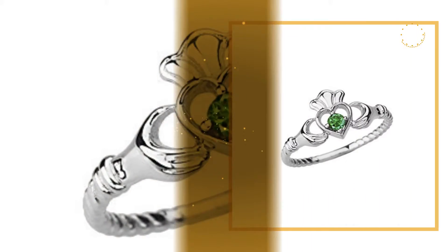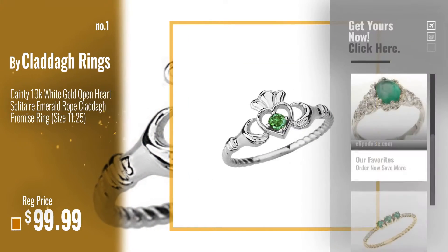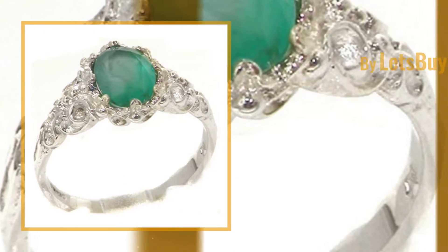Number 1, Best Seller by Clader Rings. Watch this video, choose your favorite. Number 2, Buy Let's Buy Silver.